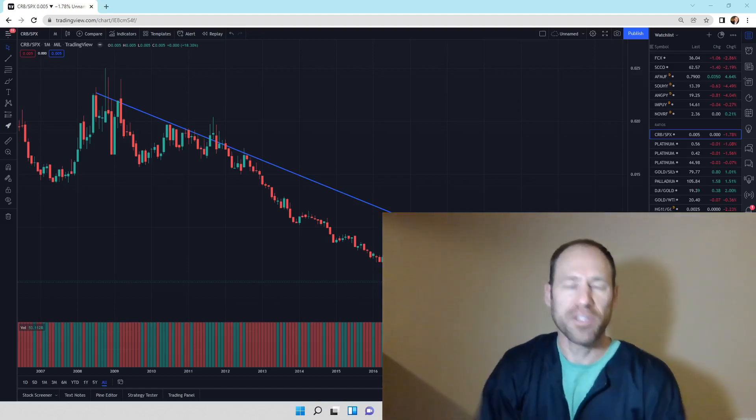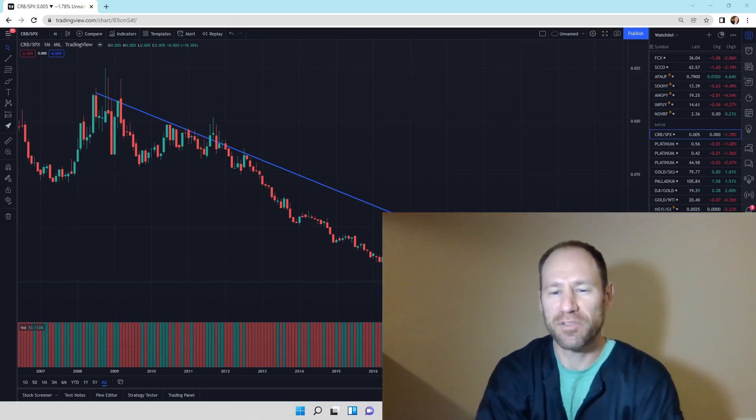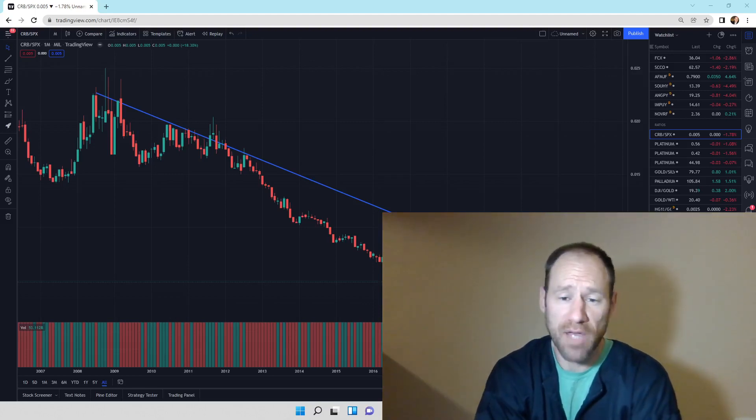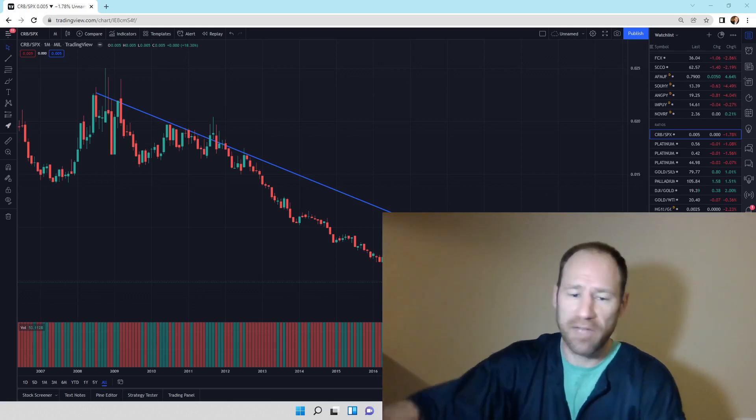Hey everyone, hopefully you're having a good day. My name's Andy. My channel's Finding Value. Today we're going to look at the ratios, see how the ratios are changing. I'll give you my opinion and we'll dive right in.